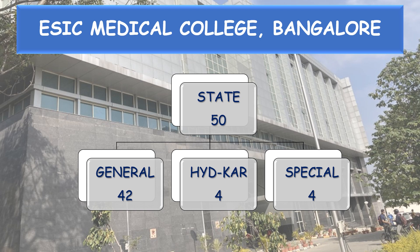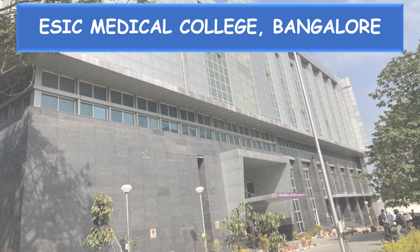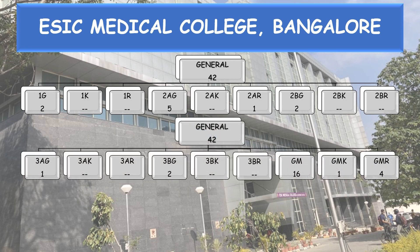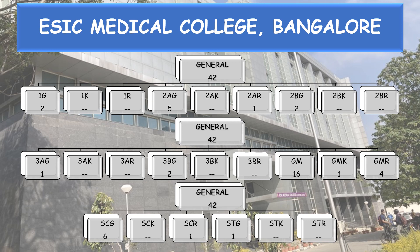State quota: 50 seats divided into General 42 seats, Hyderabad Karnataka Reservation 4 seats, and Special Category Reservation 4 seats. General 42 seats are further divided: 1G 2, 2AG 5, 2AR 1, 2BG 2, 3AG 1, 3BG 2, General Merit (GM) 16, General Merit Kannada Medium Study (GMK) 1, General Merit Rural Study (GMR) 4, SC General 6, SC Rural 1, and ST General 1.